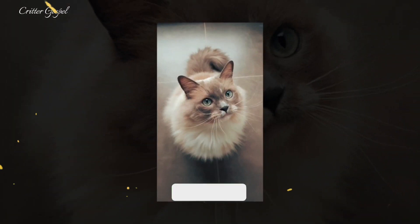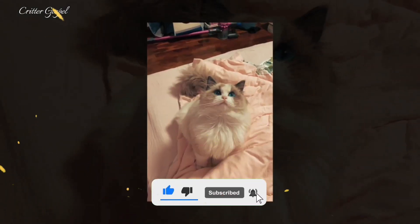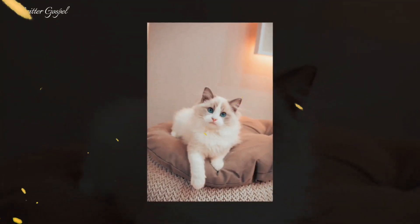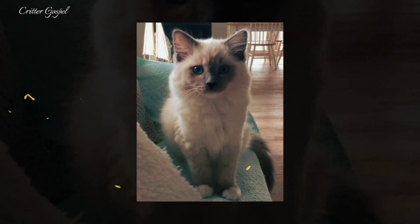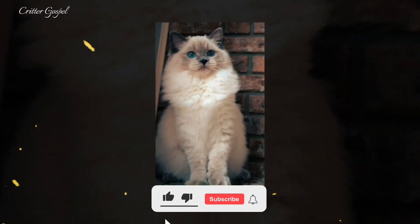Number nine: Ragdolls are perfect lap cats as they are affectionate, gentle, and relaxed. They are known for going limp when picked up, hence the name. They are also quiet by nature and rarely meow. Number ten: The breed was developed in Riverside, California by breeder Ann Baker. Number eleven: The Cat Fanciers' Association (CFA) began registering Ragdolls in 1993. Number twelve: Ragdolls are consistently one of the most popular cat breeds registered by the CFA.